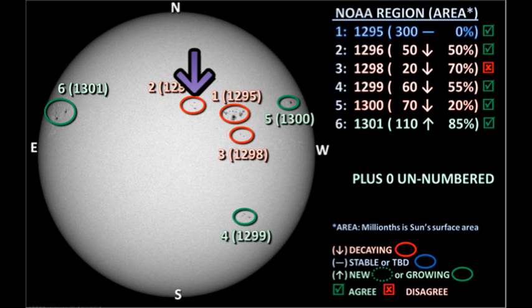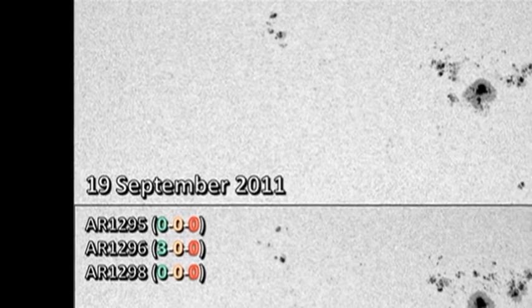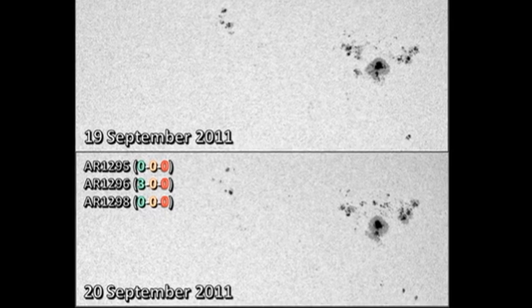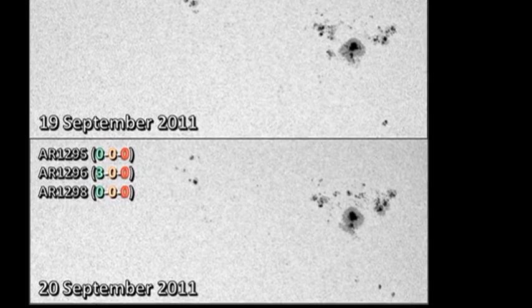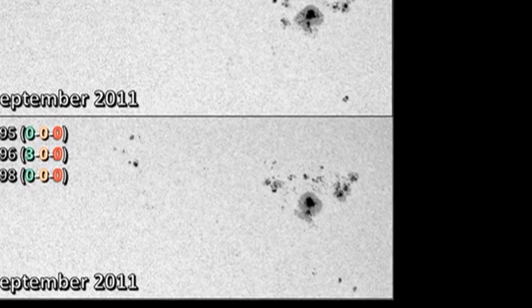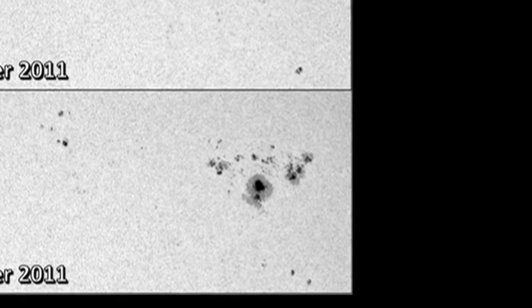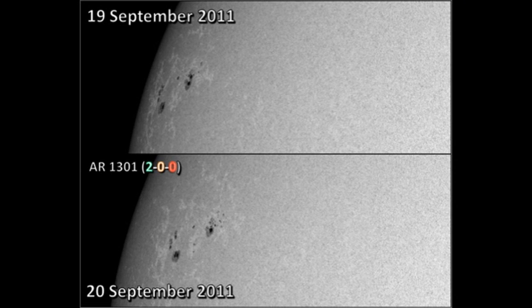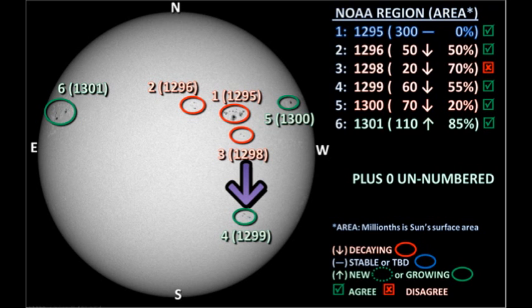A little further east is region 1296, which to my surprise has produced three C-flares, despite the fact that it seems to be decaying quite rapidly, which does not usually produce major flares. Last in this group is region 1298, where I have a major disagreement with NOAA. They claim the region is decaying, yet when I compare yesterday's pictures with today's, there seem to be more spots in the region, and the spots are larger. In the north is region 1301, which has produced two more C-flares, one of which was one of the impulsive ones, indicating growth in the region — though foreshortening makes this difficult to confirm. There is still only one region in the southern hemisphere, region 1299, and that seems to be decaying quite rapidly.